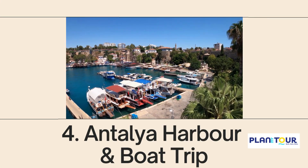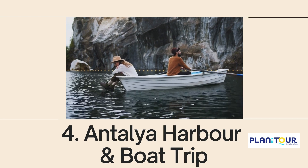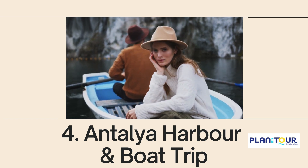Nestled between the ancient city walls and the majestic Taurus Mountains, Antalya Harbour is a bustling hub that seamlessly blends history, culture, and natural beauty.